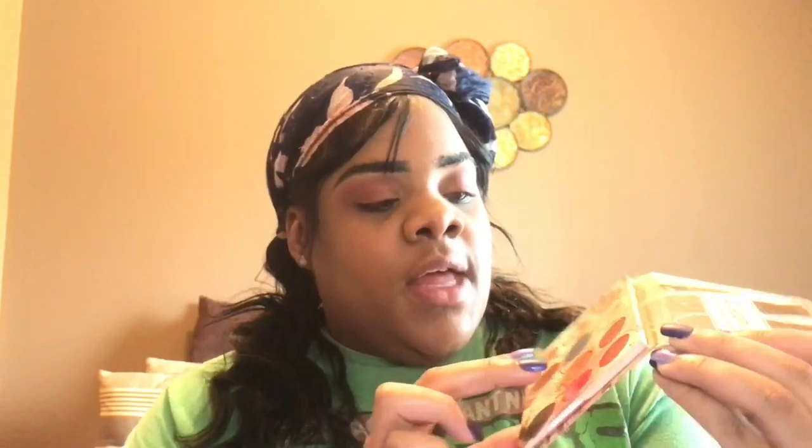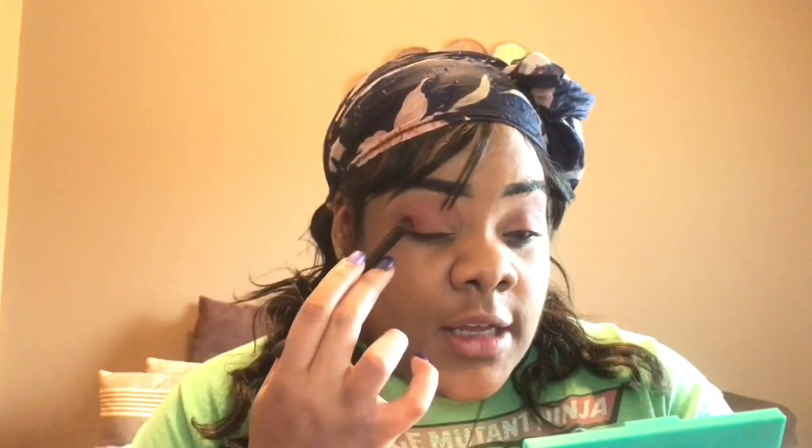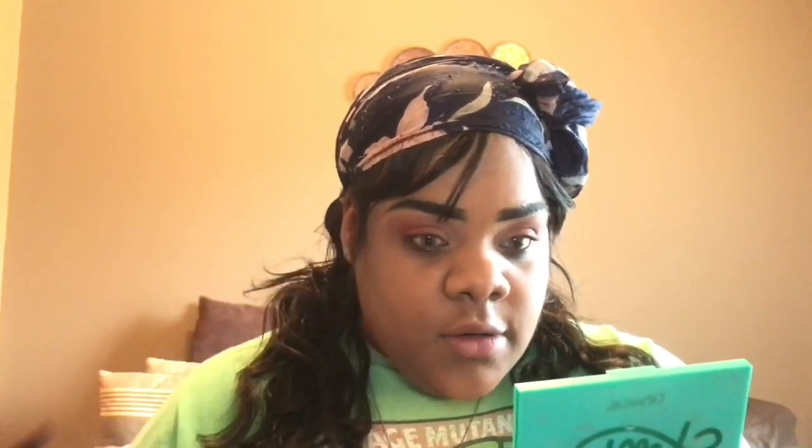If my brows look different today, it's because I had to mix my Benefit Kabrow with some ColourPop brow pomade since the Kabrow is officially done — they're always sold out of my shade, which breaks my heart. For this look I took that same shade Potion and mixed it with the Spark shade, which is where the pinkish tint comes from. Using this brush, I did two in Potion and one in Spark, placing it right on the lid, then repeating.